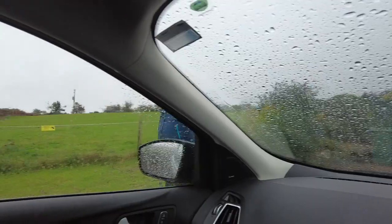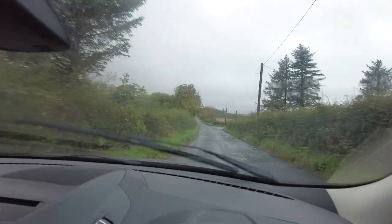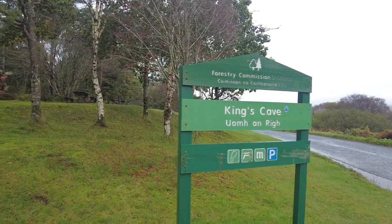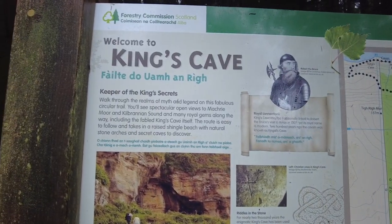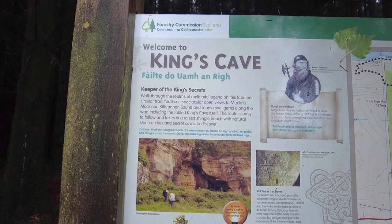Here comes the adventurer. We've arrived, parked up for free which is always good. King's Caves. We're going to walk through the realms of myth and legend on this fabulous circular walk.